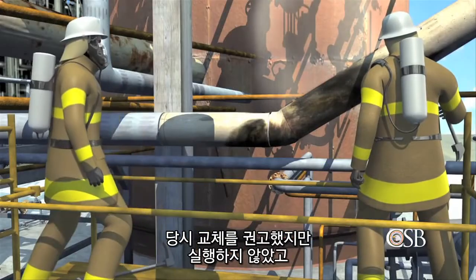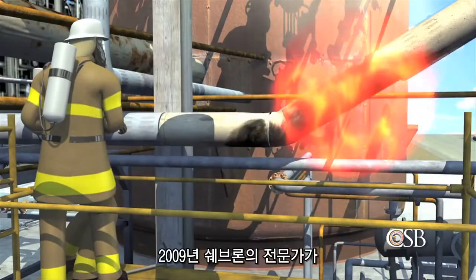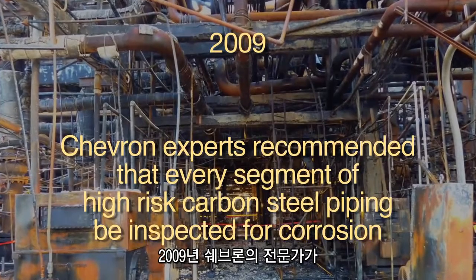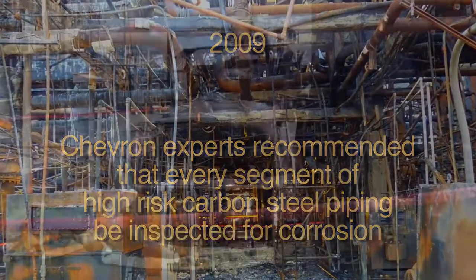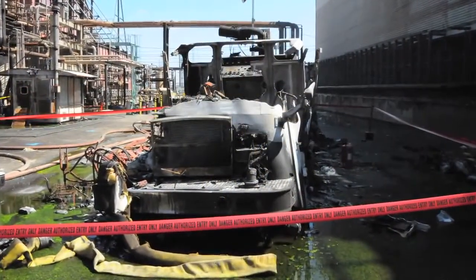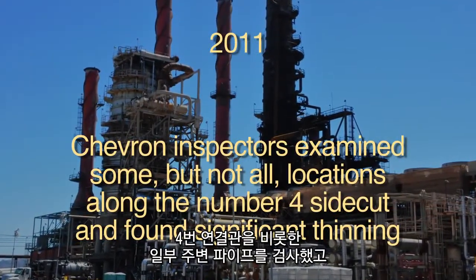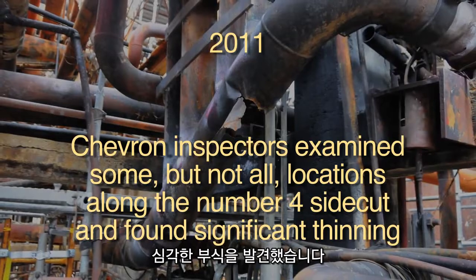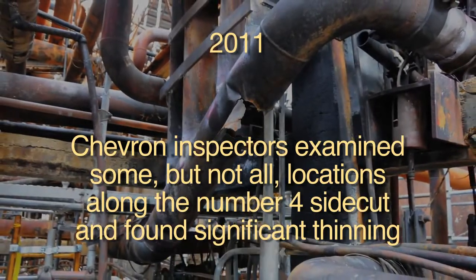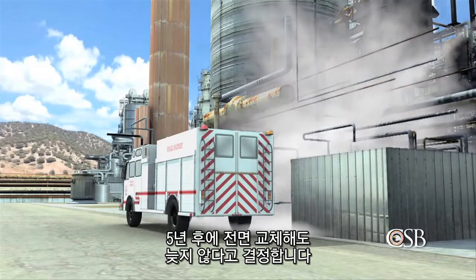Replacement was recommended, but this did not occur, and the section of piping was never inspected again. In 2009, Chevron experts recommended that every segment of high-risk carbon steel piping be inspected for corrosion; however, this was not done. During a maintenance turnaround of the crude unit in 2011, Chevron inspectors examined some, but not all, locations along the No. 4 sidecut and found significant thinning. Some sections were replaced, but managers decided that the line was thick enough to stay in service, and that an overall replacement could wait up to five more years.